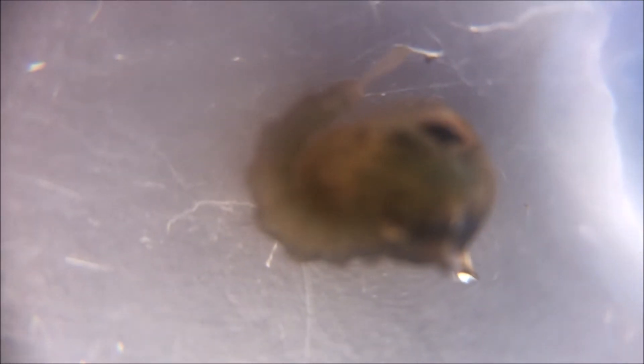Pupae don't eat. They usually don't move much either, but they watch out for danger and can swim away if they sense a threat. They use the paddles at the end of their bodies to spin around fast.